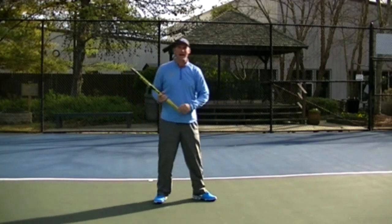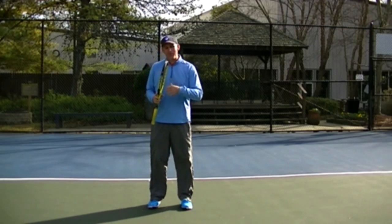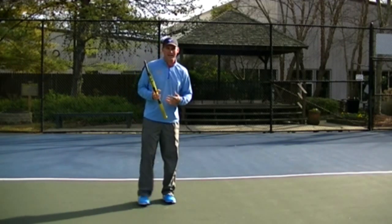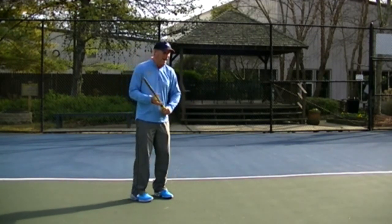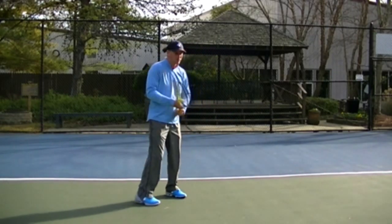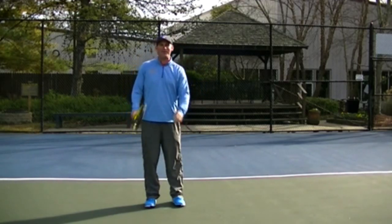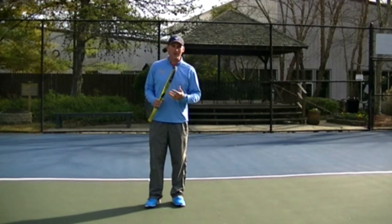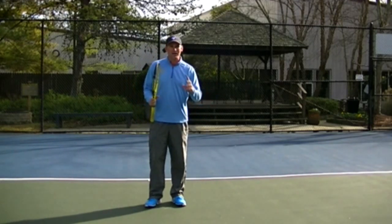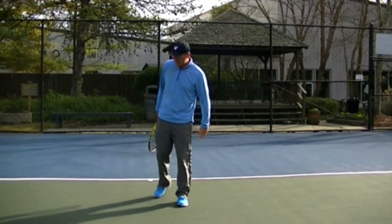Before I get into that, some people wonder whether they should hit open stance or closed stance. My quick opinion is you want to have both — you want to be able to hit open stance, but the pros will still step into the ball a lot of the time too. It's definitely not old school; some people might have you believe they step in a lot, but they do use open stance for a number of reasons. Let's go through the top three in my mind.